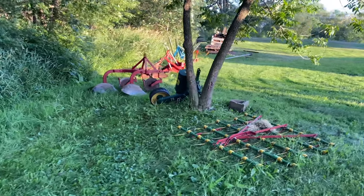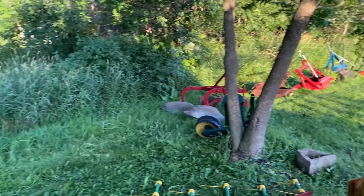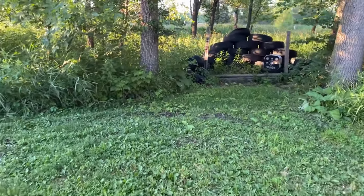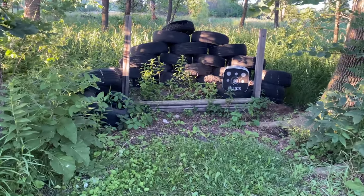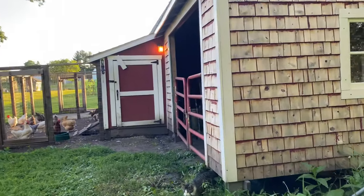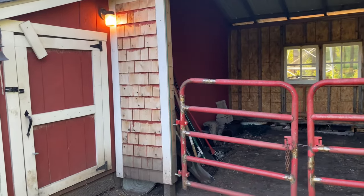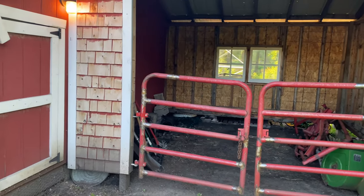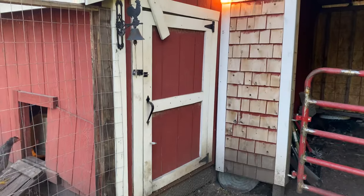If you watched the video about the tractor, you saw me explain all the things down here on implement row. Over here on the other side from implement row I've got a little area set up where I can shoot archery. This building on the back of the barn is what we usually call the tractor shed — we kind of just use it for storage for now. Maybe in the future we can put some animals in there, something fun, but for now it's just junk storage.